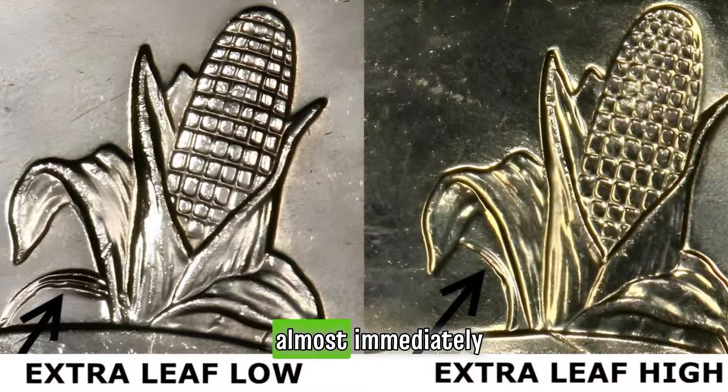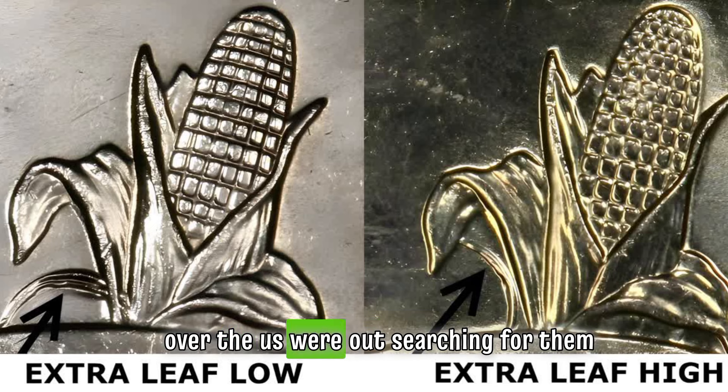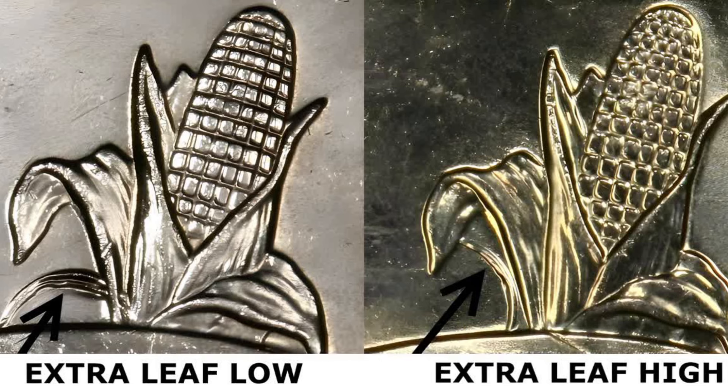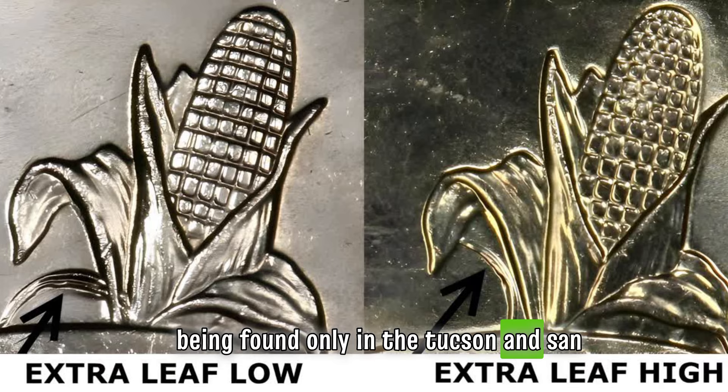Almost immediately the coins broke the news and people all over the U.S. were out searching for them. There were reports of people finding up to hundreds of them from bank-wrapped rolls, making it seem as if they were indisposable. Later it was confirmed that most coins were being found only in the Tucson and San Antonio areas.